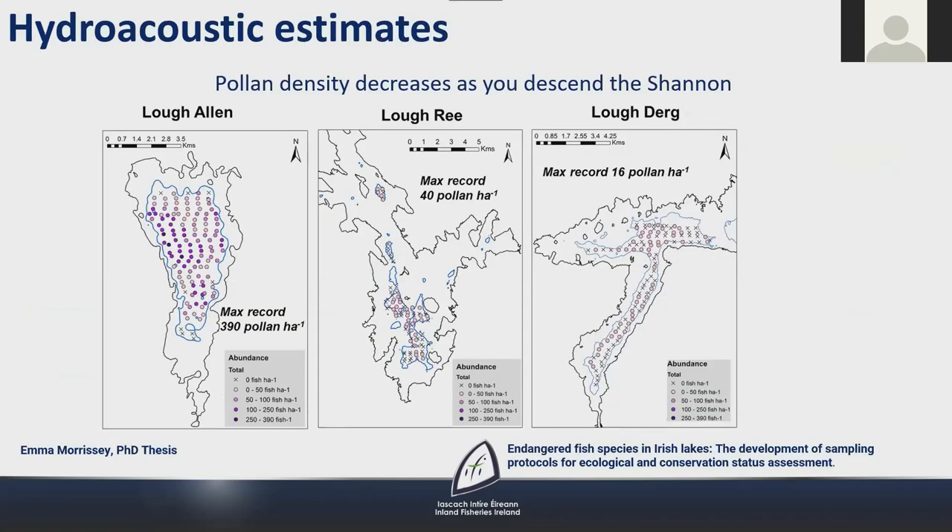A colleague, Emma Marcy, completed her PhD thesis using hydroacoustic methods to estimate rare fish populations. Her thesis, entitled 'Endangered Fish Species in Irish Lakes: the development of sampling protocols for ecological and conservation status assessment,' provided a density estimate for pollen that was invaluable when reporting for Article 17 of the Habitats Directive. Emma's results demonstrated that the density of pollen decreases as you descend the Shannon — the maximum recorded density on Lough Allen is 390 pollen per hectare, on Lough Ree it is 40 per hectare, and on Lough Derg just 16 per hectare.